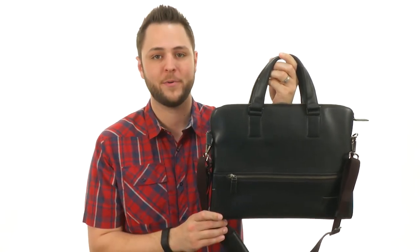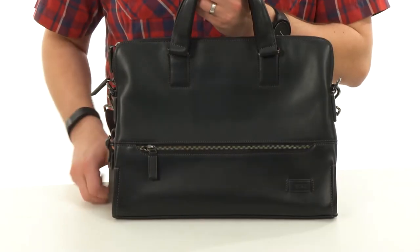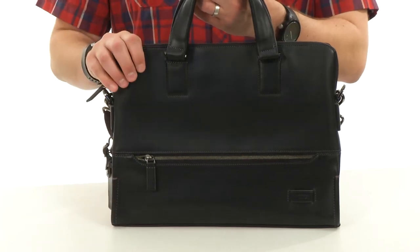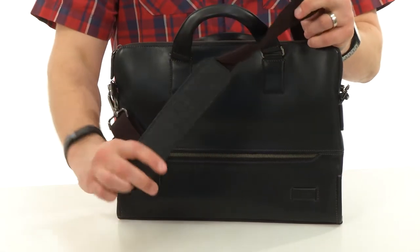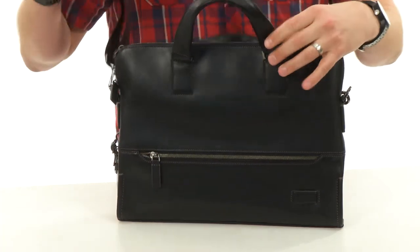Hey everybody, my name is Richard and this is the Harrison Taylor Portfolio Brief from Toomey. This Portfolio Brief is made out of a smooth supple leather material. It's really sturdy so it keeps your gear protected on the inside. Got those carrying handles here on top with an adjustable and padded shoulder strap as well, so you can carry it comfortably on your shoulder throughout the entire day.